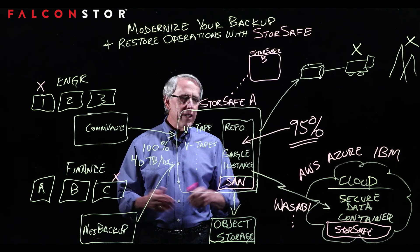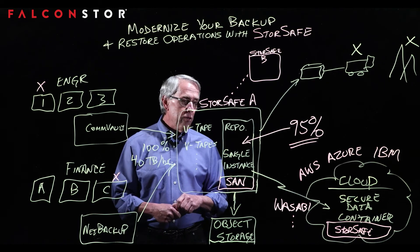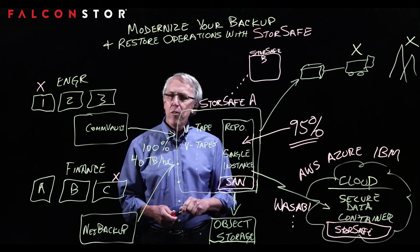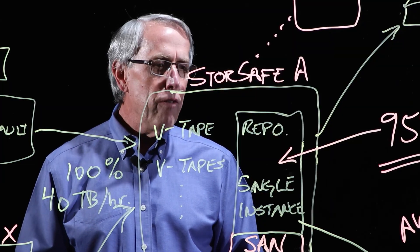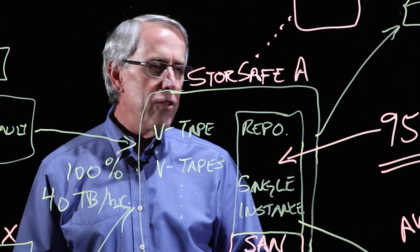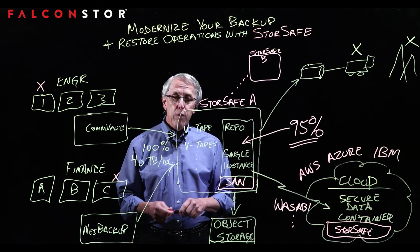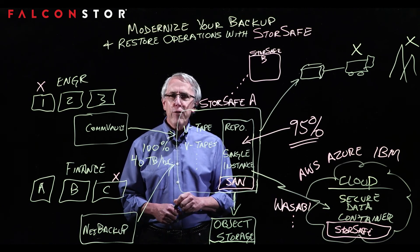Falcon Store Software has been around for over 20 years providing enterprise applications, and has been an innovator in areas such as deduplication and performance enterprise backup and archive for a long time. We have well over an exabyte of customer data under management, and we're innovating for the future by giving you an on-ramp to the cloud and ways to utilize your backup environment and current business policies in a more productive and high-performance method. Thank you for joining us today.